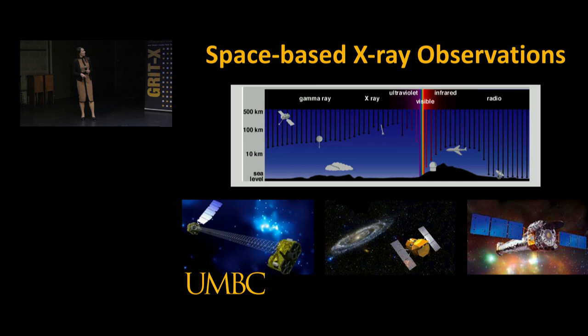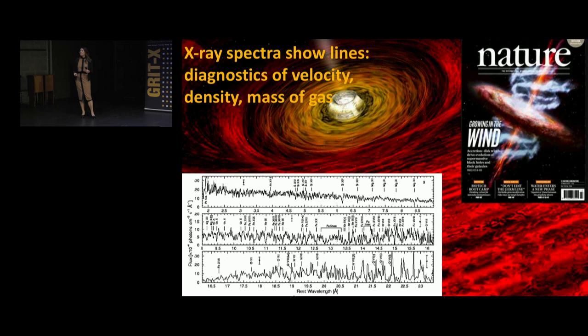We need to use satellites to do this, and the picture at the top shows you why. It shows photon frequency and how far into the Earth's atmosphere those photons penetrate. Visible light comes all the way down to the ground - we're used to ground-based optical telescopes and also radio telescopes, such as the one at Green Bank. But X-rays don't make it all the way through the atmosphere. So we need to put a satellite up high enough to measure things from other galaxies in the X-ray band. At the bottom, I've got some current X-ray missions in flight, including, of particular interest, the Chandra X-ray satellite, which is the X-ray equivalent of the Hubble Space Telescope.